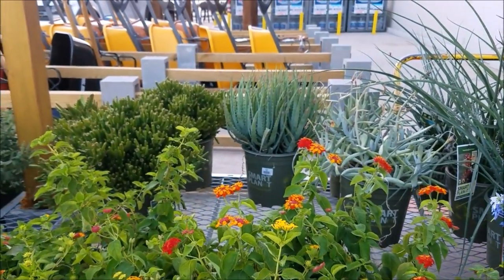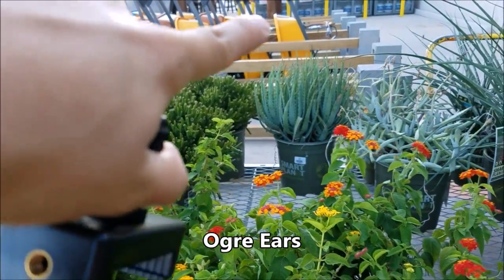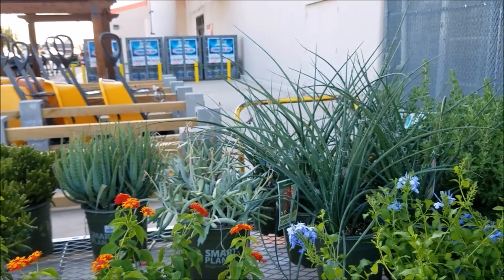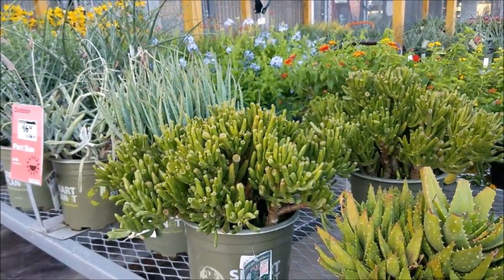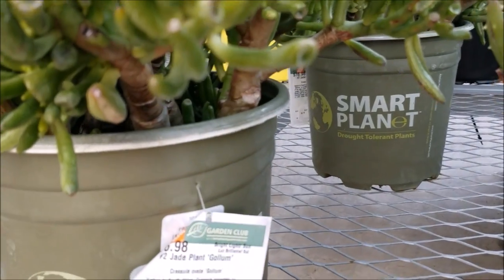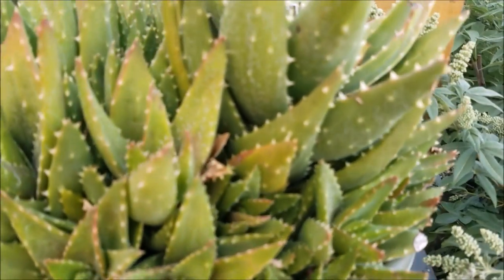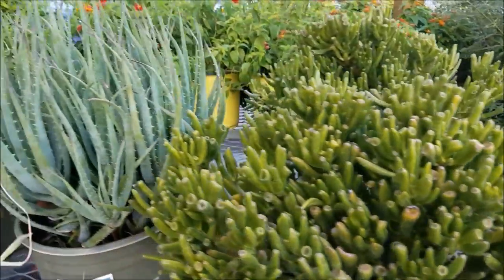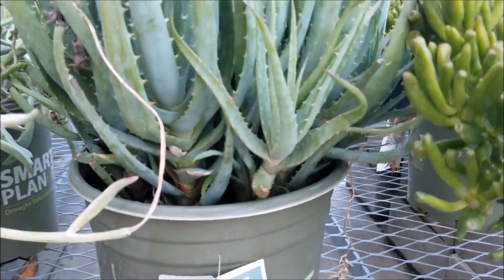They have some more succulents over there. I believe that's the ogre ear succulent. And then there's some aloes — I've had that one before, I'm not sure what the name is, but it does grow pretty wacky. Let's go see the name of it. It's a jade plant golem — that's another name for it. Here is some type of aloe — Novelis.